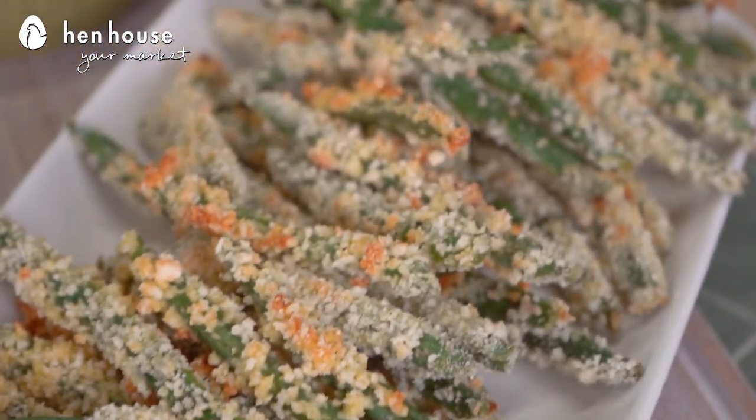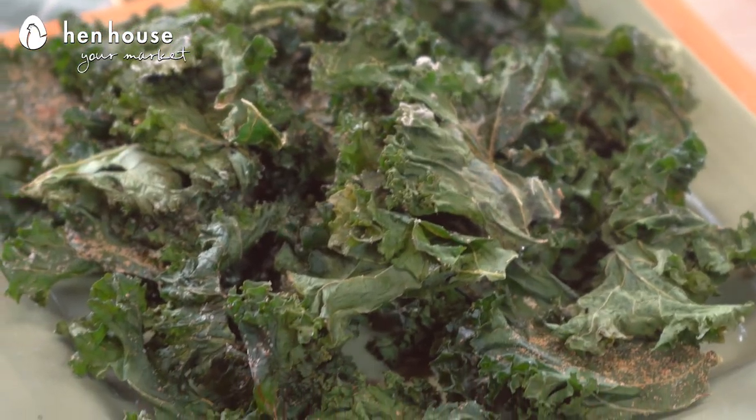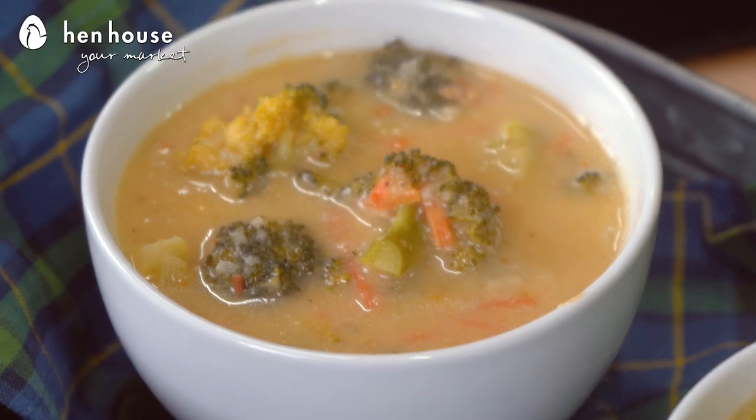We have green bean fries, garlic kale chips, and one of my favorite things, our wonderful pot of gold over here — broccoli and cheese soup.